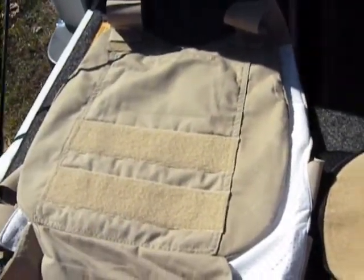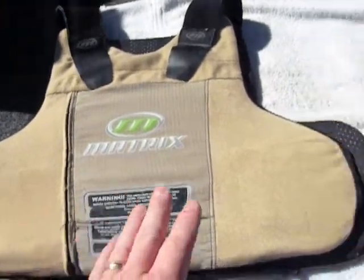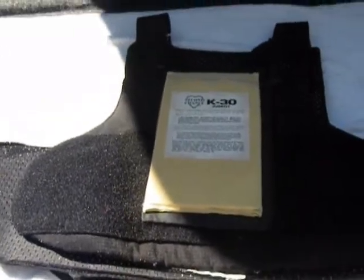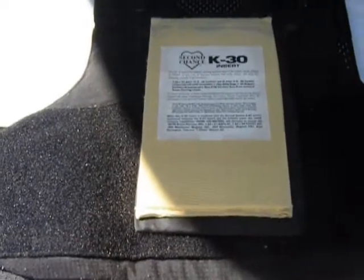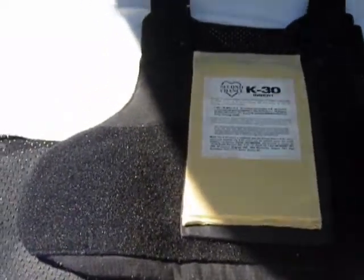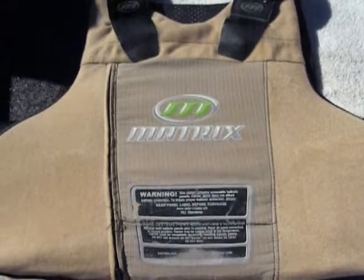Anyway, this is just a quick look at these vests. Those standards — the rounds and what they're designed to stop — are set forth by the NIJ, the National Institute of Justice. I believe they're actually a division of the Department of Justice. They do all the testing and the ballistic capability ratings of each vest under controlled, ideal conditions.